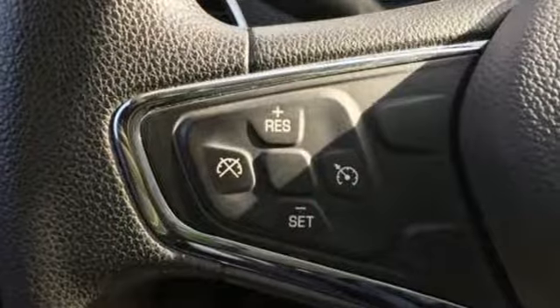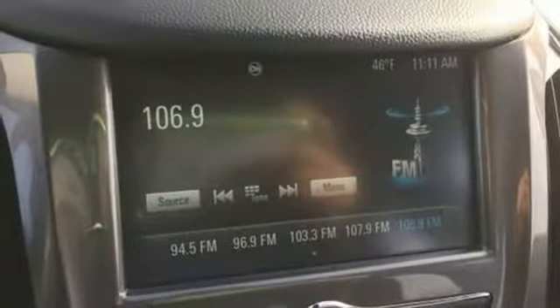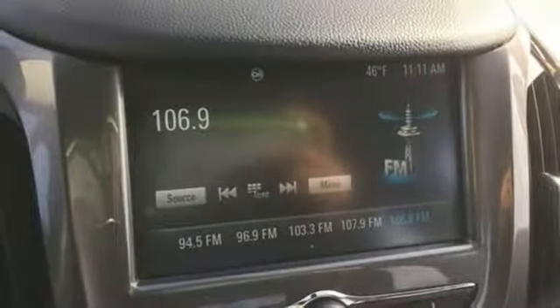Automatic transmission, aluminum wheels, gas pressurized shocks, and turbo in-line four-cylinder engine.